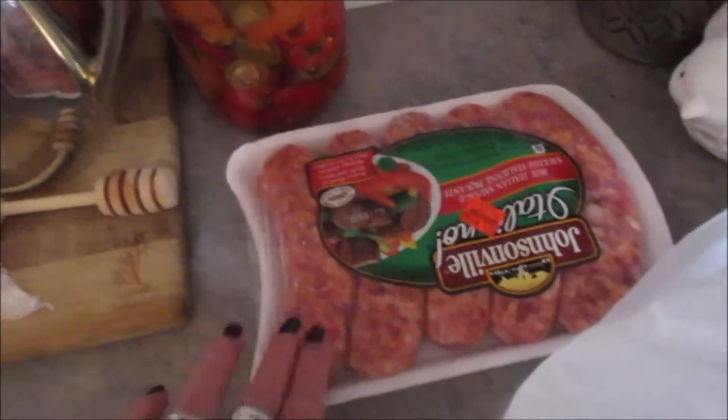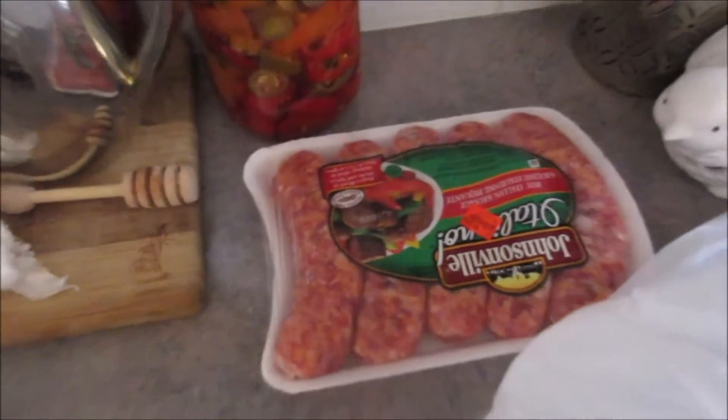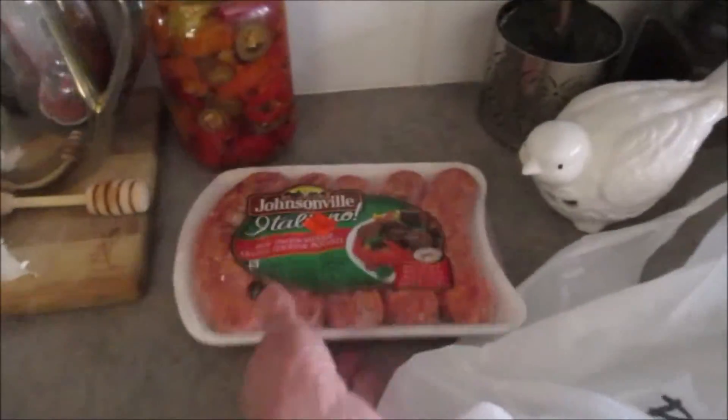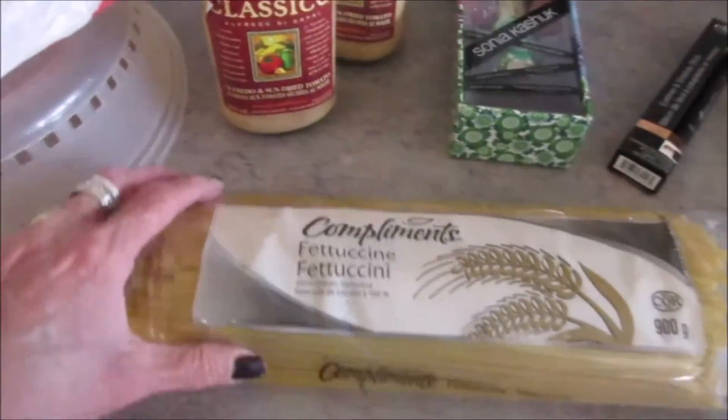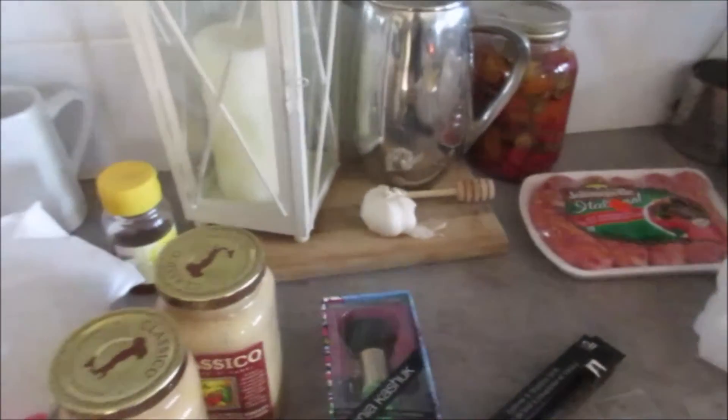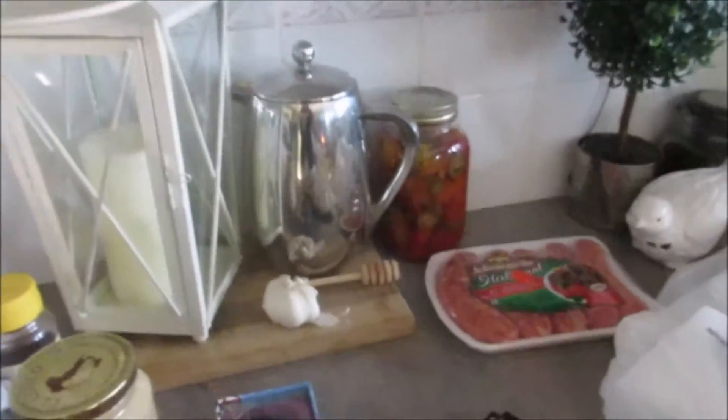Oh, and that — I took it out of the freezer, now it's got to go in the fridge before I cook it. Just some Johnsonville hot Italian sausage. I'm going to throw those on the grill and make our fettuccine Alfredo. And that's it — we will talk to you guys soon. Take care everybody, love you, bye!